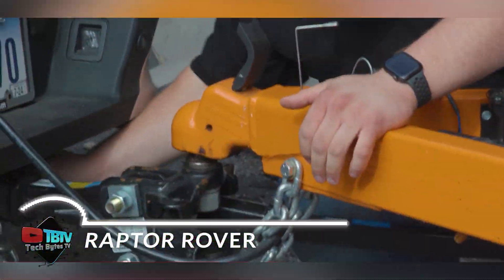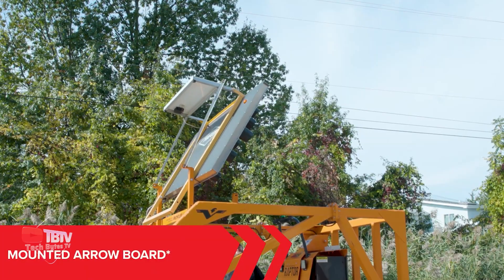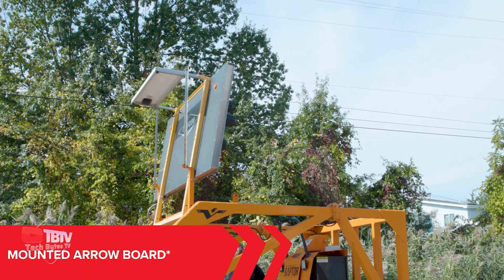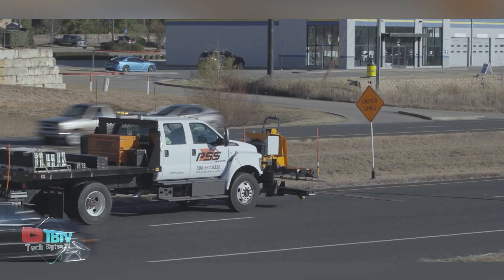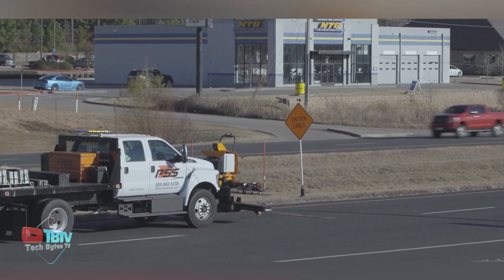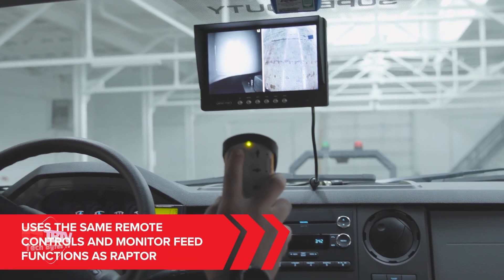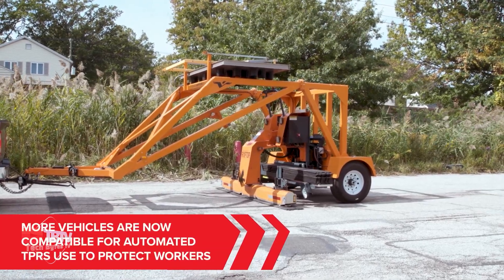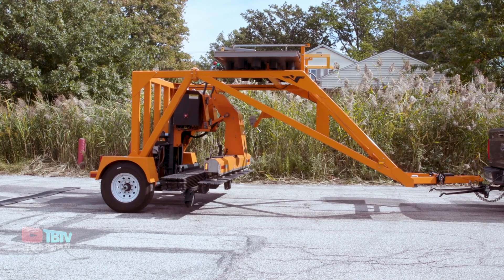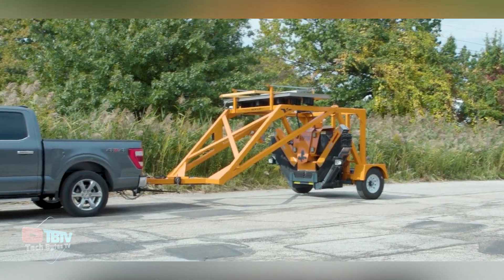Raptor radically changes the way RoadQuake 2F temporary protection systems are installed, set, and removed. Raptor keeps workers off the road, out of traffic, and safer. With Raptor, RoadQuake is now ideal for use in most short-term, short-duration, and mobile operations. Workers operate Raptor from the safety of the vehicle, eliminating the need to manually deploy and retrieve RoadQuake 2F temporary protection systems.